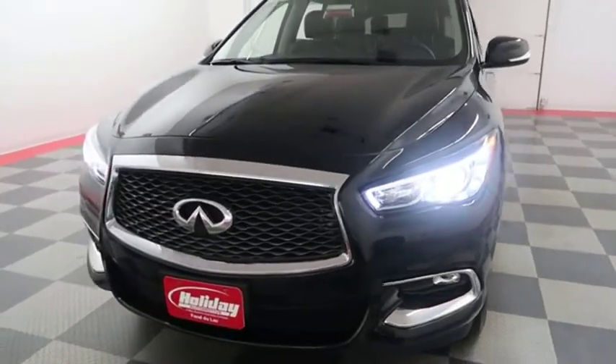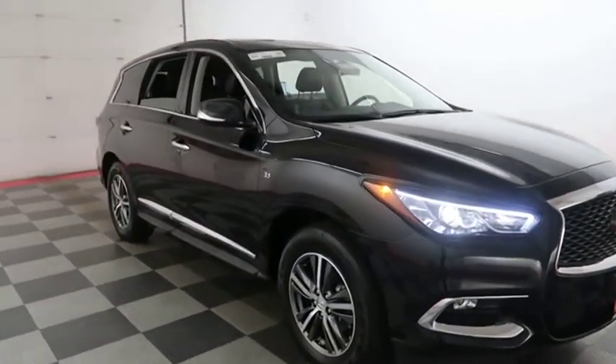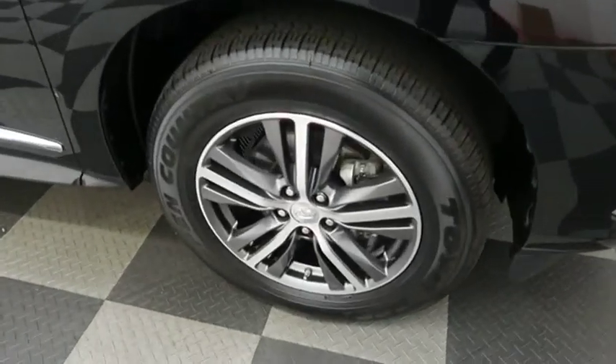Starting right away up front, you have factory fog lamps. Taking a look down the passenger side, you have alloy wheels.